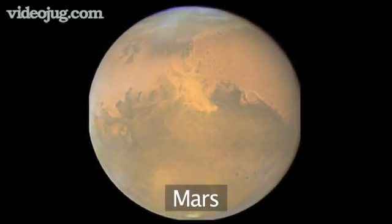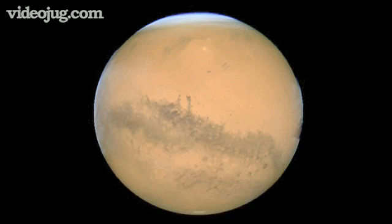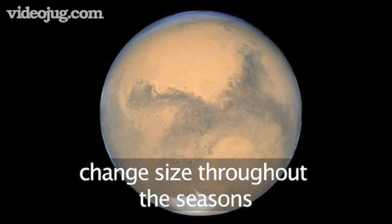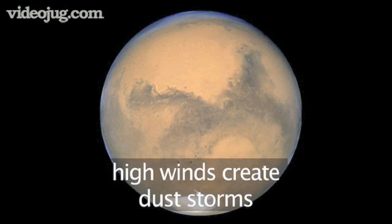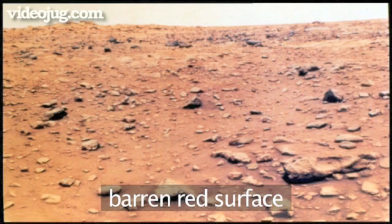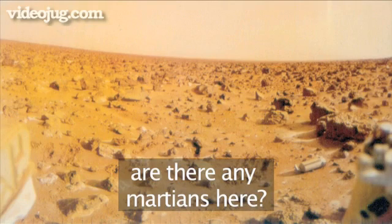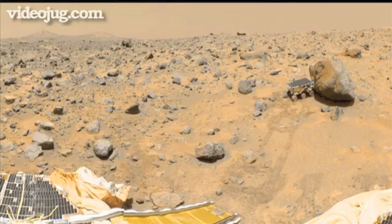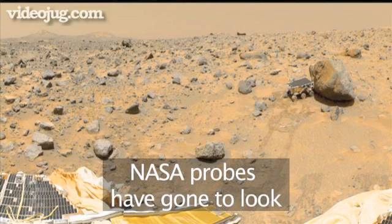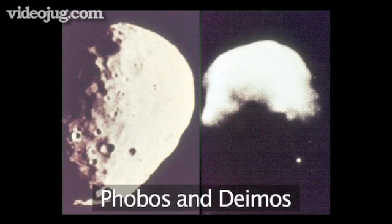Mars is the Red Planet. Mars has polar ice caps made from frozen carbon dioxide. These grow and shrink throughout the Martian seasons. There are very high winds on Mars that create dust storms, sometimes covering the whole planet. The surface is colored red and is very barren, and because of the winds it is much eroded. For many years, it was believed that Mars had life on it. NASA has sent probes to Mars to search for life, but without much luck, unfortunately. Mars has two tiny potato-shaped moons called Phobos and Deimos.